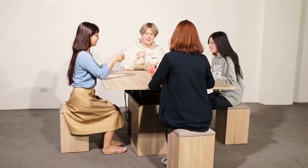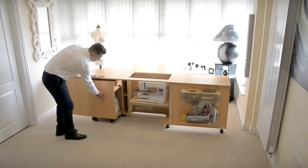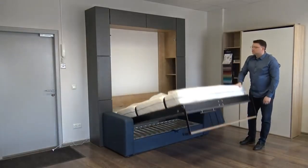If floor space is at a premium in your home, there are some brilliant innovative solutions available to help you make the most of it. Through the use of adaptable furniture and some clever thinking, you'll be amazed at just how much space you can save and the multitude of uses you can get from a single piece of furniture.